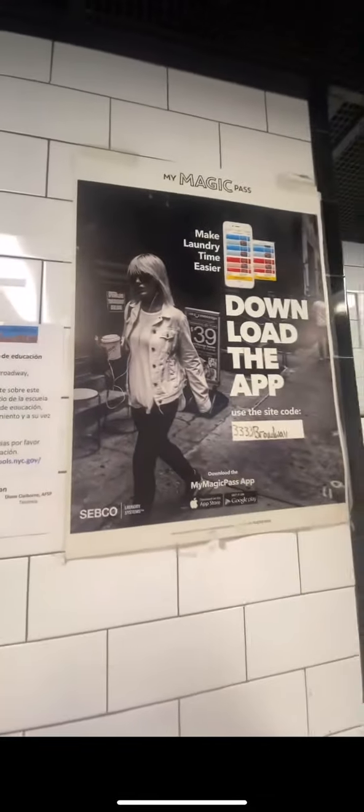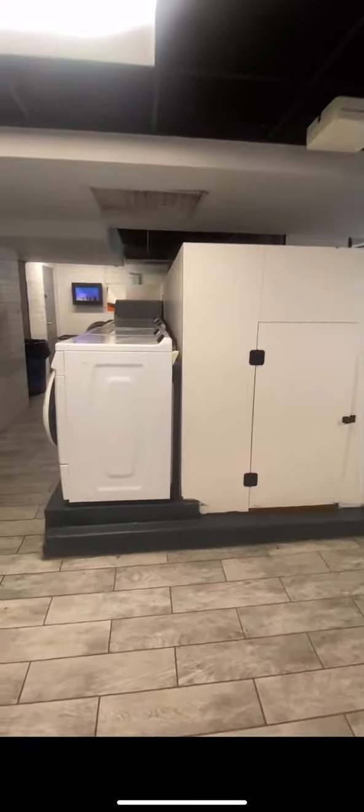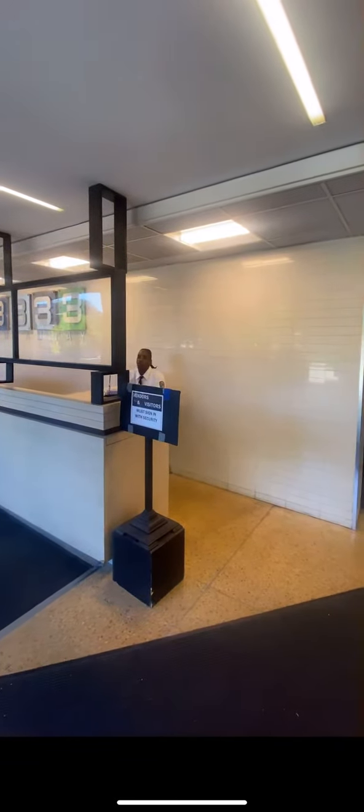There are tons of units and there are two of these laundry rooms. Everything is through the app — you just download the app, nothing with coins or anything like that. The other room is twice the size of this one, but this is the closest one.